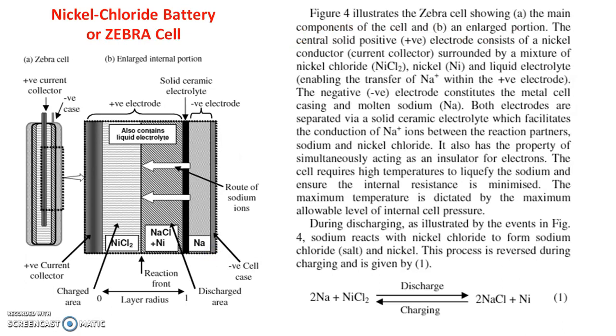This figure shows the construction of the ZEBRA cell, indicating its main components. The central solid positive electrode consists of a nickel conductor surrounded by a mixture of nickel chloride, nickel, and liquid electrolyte. The negative electrode comprises the metal cell casing and molten sodium. Both electrodes are separated by a solid ceramic electrolyte, which facilitates conduction of Na⁺ ions between the reaction partners — sodium and nickel chloride — while simultaneously acting as an insulator for electrons.